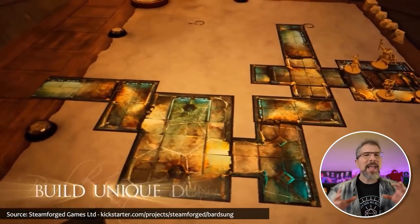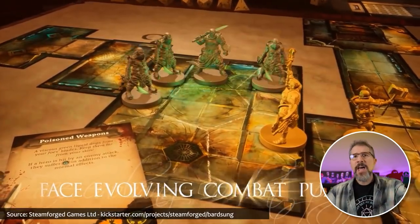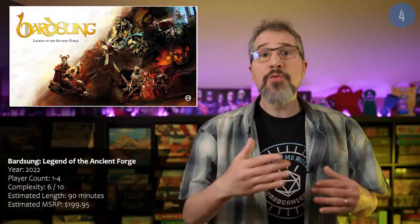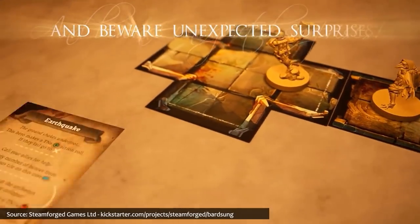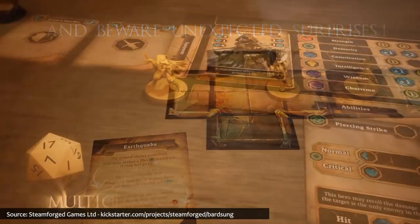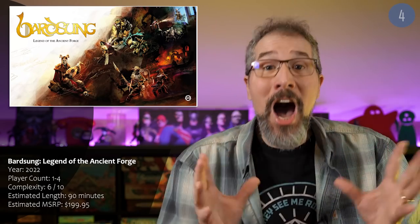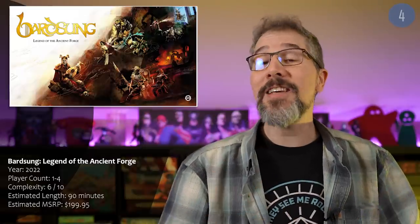Another game that we think will strike a chord with players is Bardsung, which takes place in a branching, labyrinthine dungeon filled with dangerous enemies, wandering monsters, challenging puzzles, and valuable treasure. Bardsung was designed to provide an experience similar to roguelike video games with procedurally generated maps, making each dungeon crawl completely different. The campaign provides opportunities to upgrade character stats and unlock new abilities. There is a metric ton going on in Bardsung to discover and explore, which may be why players are singing its praises.